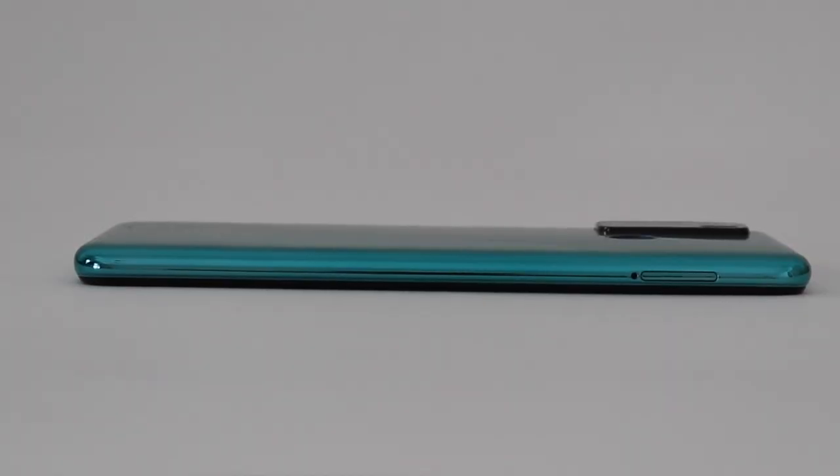Just like a typical recent Tecno phone, the Camon 15 and Camon 12 both rock a plastic or polycarbonate body which is gorgeous and beautiful. It can be a boon as well as a bane, because a plastic phone can easily survive when dropped on the floor, whereas a glass phone will shatter immediately upon hitting the ground.